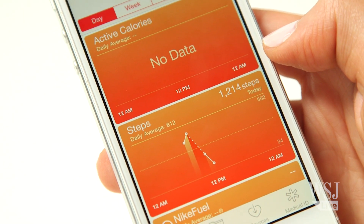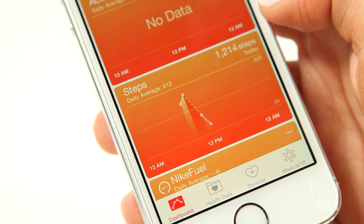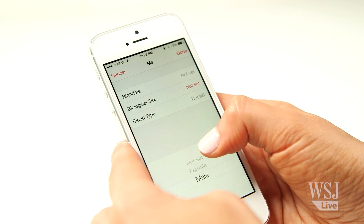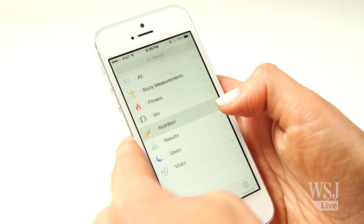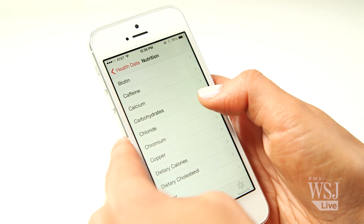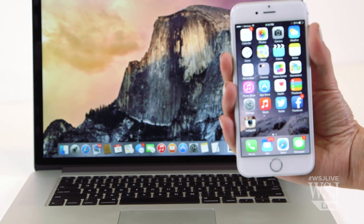In iMessage, you can now easily share your location and send video or audio messages that expire. Hey, Macarena. It's easier to respond to messages right from the notification alert, and it's easier to contact your besties right from here.